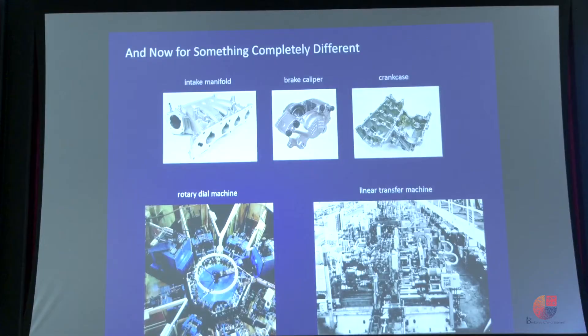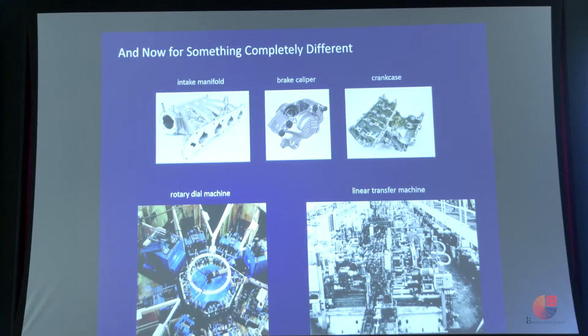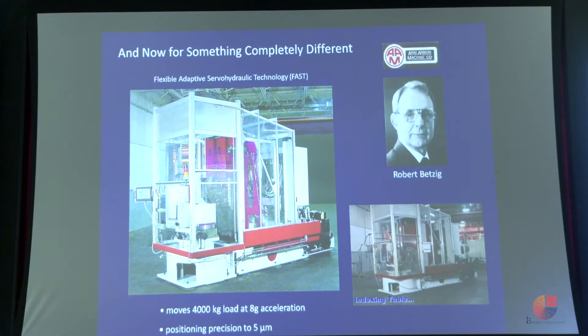Eventually I went to work for my father, who had his own company in Michigan making large machines to manufacture auto industry parts like intake manifolds or brake calipers. I spent ten years in that business and eventually came up with my own idea: a servo-hydraulic machine tool that would marry modern computer nonlinear control algorithms to the old technology of hydraulics, borrowing energy storage ideas from hybrid cars. It could move four tons at 8 Gs of acceleration and position tools anywhere within a meter-cube volume in 100 milliseconds. I spent four years developing it, three years selling it, and in the end I sold exactly two. It was a monumental failure.